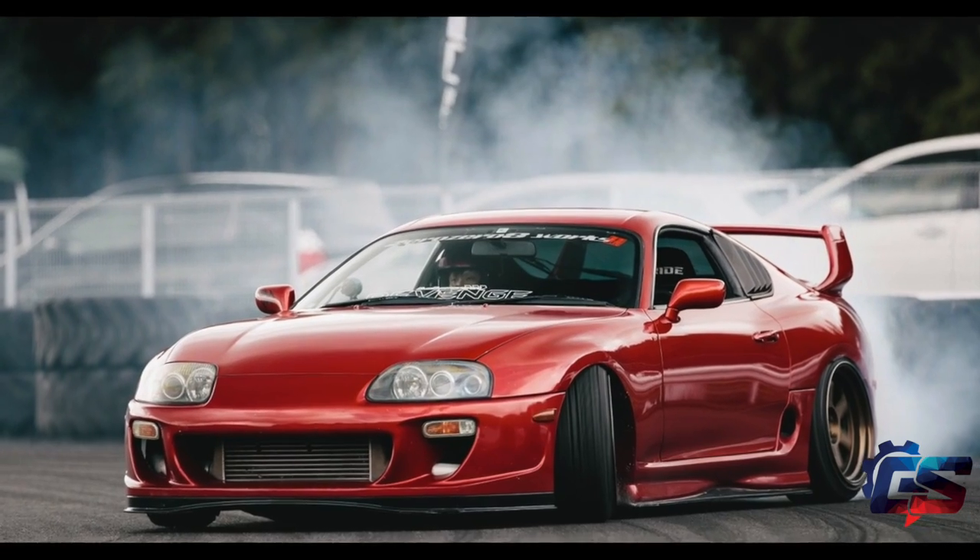And for good reason — BMW has been the king of inline-six turbocharged engines for a very long time, ever since the Mark 4 Supra left the market. When Toyota decided to produce another Supra, there's no way that they could have strayed from that heritage of having an inline-six turbocharged engine.